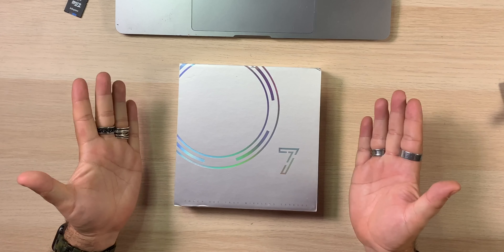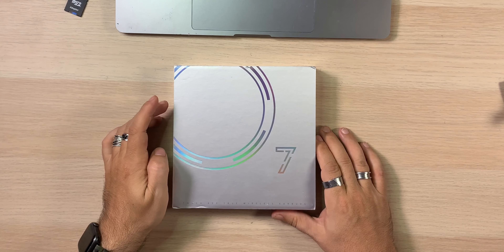The Mifo O7s come in these really big boxes. Their presentation, I have to admit, is really, really nice. Look how big that box is — that's a large box. So when you get this in the mail or through Amazon, you're going to get this and be like, okay, it's got some substance to it. We'll crack it open here.